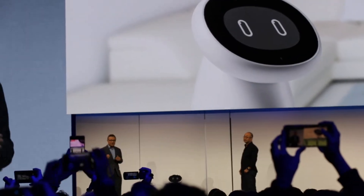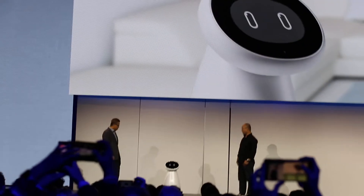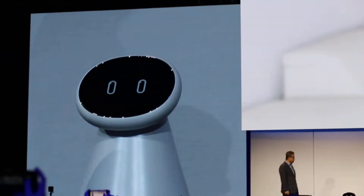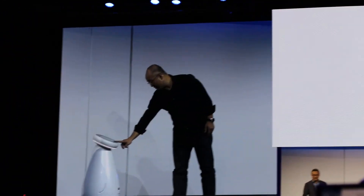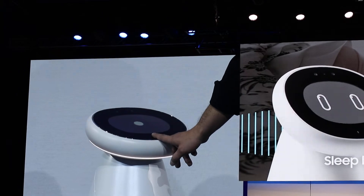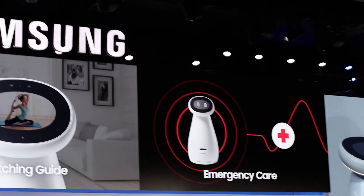Family members can easily stay in touch with one another and check on their well-being even from far away. That is pretty cool. Well, I'd like to try this. Samsung Bot Care, can you take my vitals? Let's check your vitals. Please place your finger below the screen. Samsung Bot Care can also monitor sleep cycles, offer light and music therapy to reduce stress, and can sense an emergency like a fall and immediately notify 911.